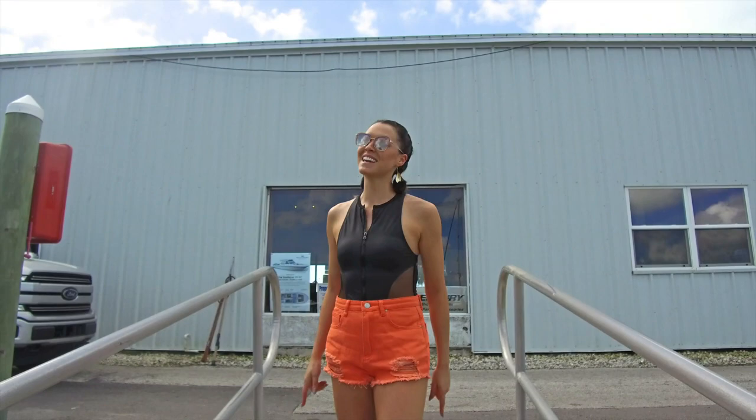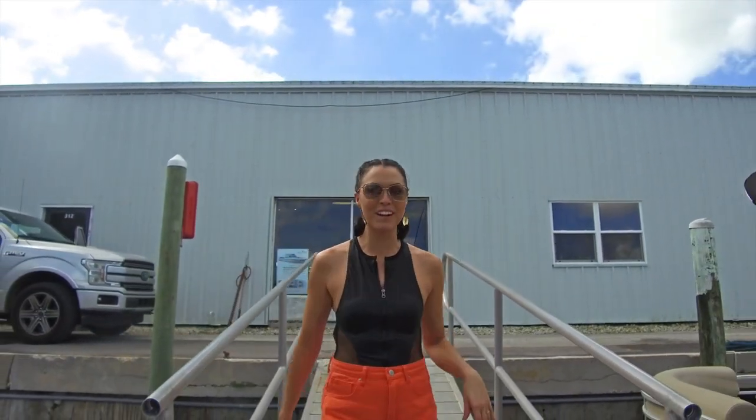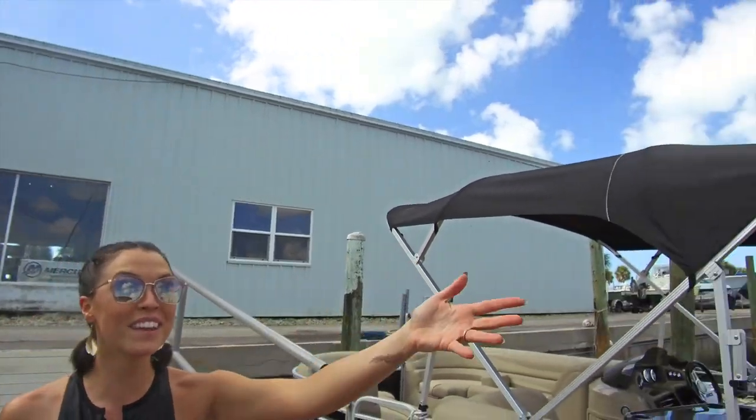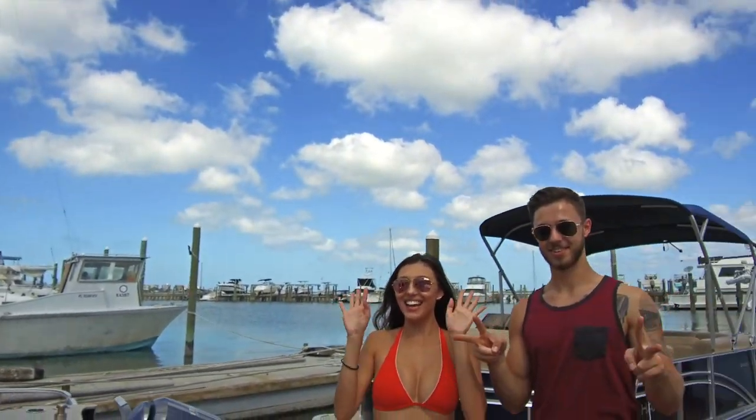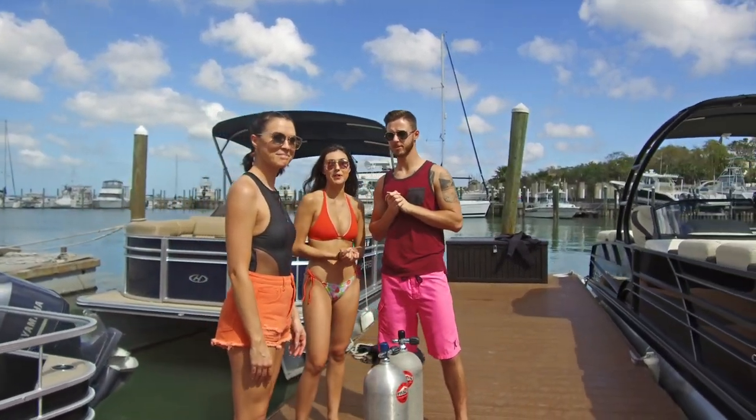We are all loaded up at KSK Marina. We are getting on the boat. Just met up with my friends Warren and Joey. Here they are — say hey guys! I think we're going to get everything loaded up and let's get to the water. Let's go, I'm ready.